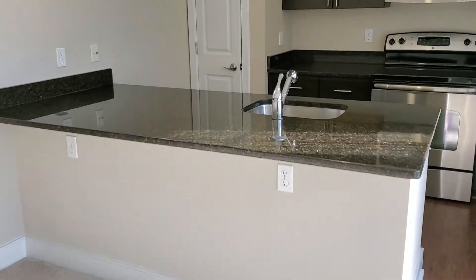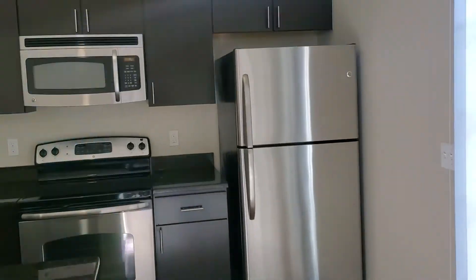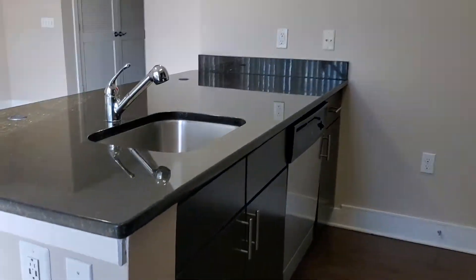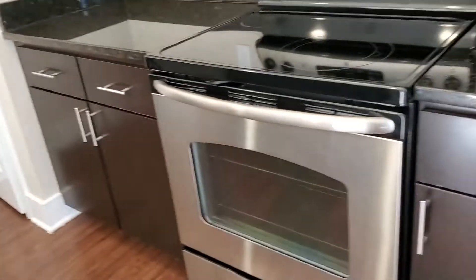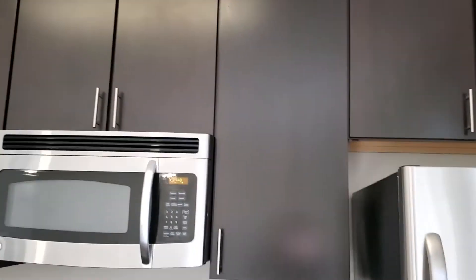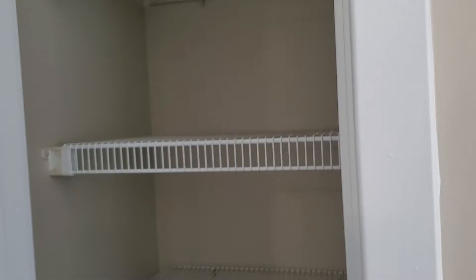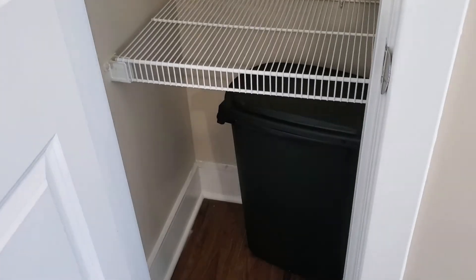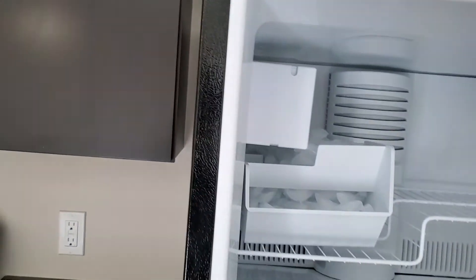Spacious kitchen with a large granite island and stainless steel appliances — all of our appliances are GE Energy Star certified. There's your dishwasher over here, plenty of cabinet space and drawers, a pantry with shelving for extra storage, and all freezers come equipped with an ice maker.